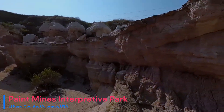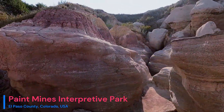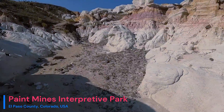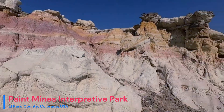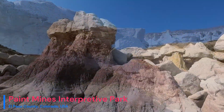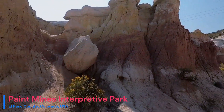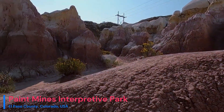Paint Mines is not just about geology — it's also steeped in cultural significance. Native American peoples have called this land home for thousands of years. This park is adorned with archaeological treasures, including remnants of ancient homes, tools, and evidence of pottery-making activities. The name Paint Mines originates from the colorful clay used by indigenous people to create pigments for pottery and ceremonial purposes.